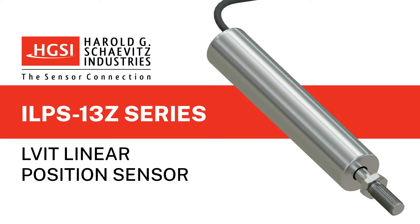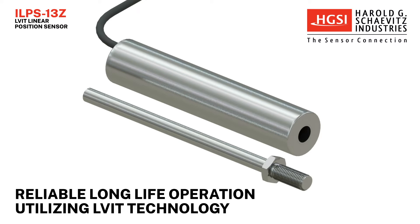The ILPS 13Z series of linear position sensors from Harold G. Chavitz Industries offers reliable long-life operation utilizing LVIT linear variable inductance technology.